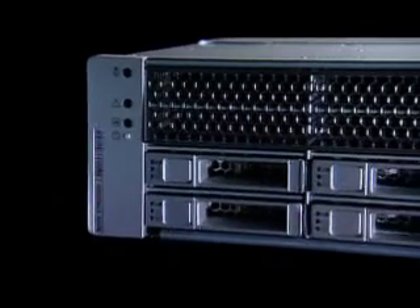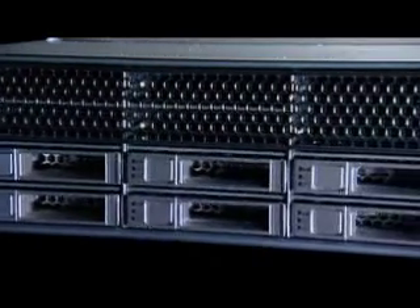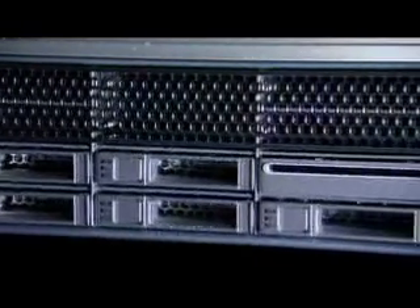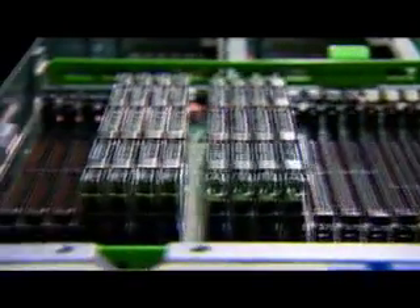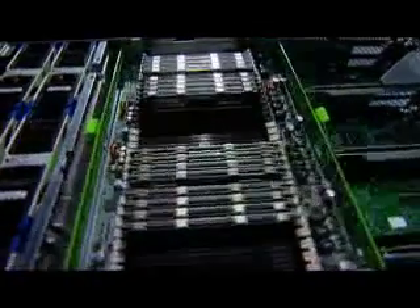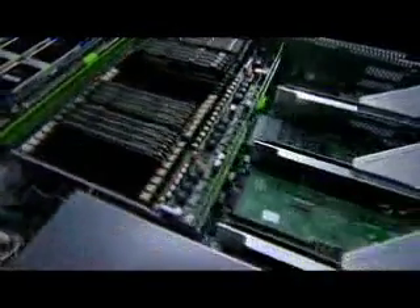The Sunfire X4450 server is the industry's first and only 4 socket X64 server in a 2U form factor among Tier 1 vendors that offers exemplary performance, unprecedented density and unmatched energy efficiency. It is ideal for virtualization and consolidation, database applications as well as network and compute services.